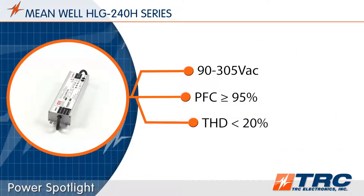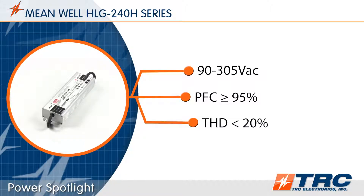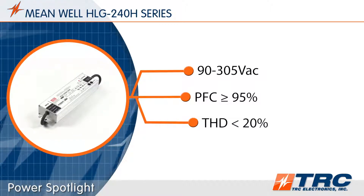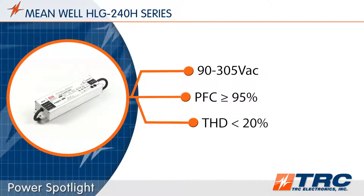All models feature a wide input voltage range of 90 to 305 volts AC. These drivers can operate in 115-volt, 220-volt, or 277-volt lighting systems.